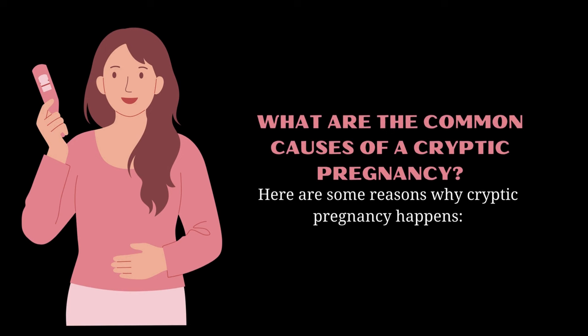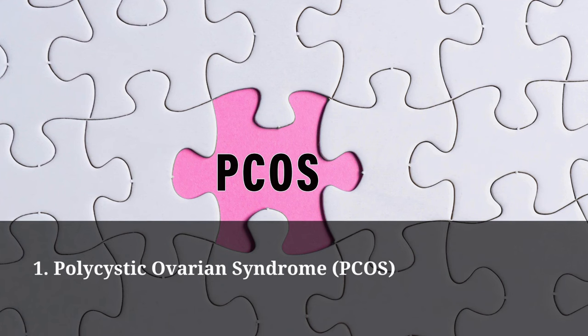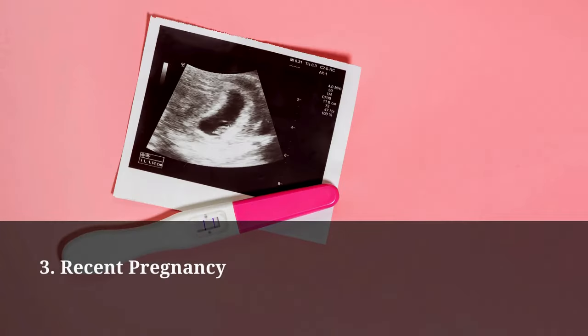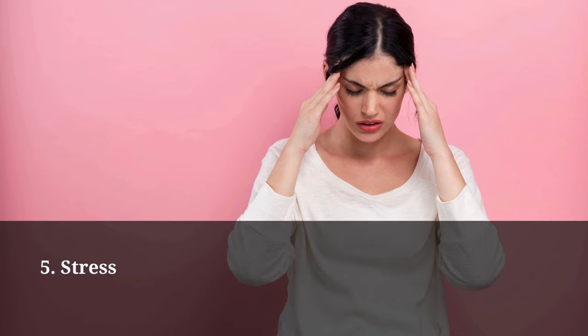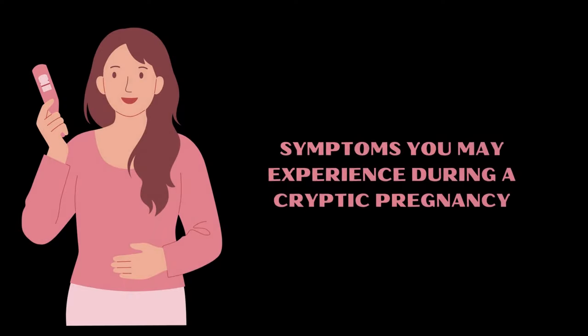What are the common causes of a cryptic pregnancy? Here are some reasons why cryptic pregnancy happens: polycystic ovarian syndrome (PCOS), perimenopause, recent pregnancy, low body fat, stress, and birth control pills.